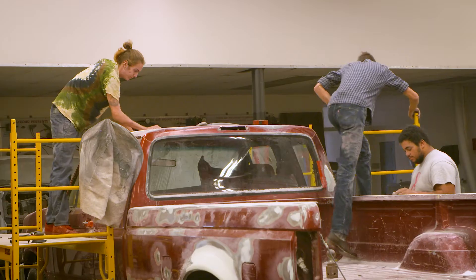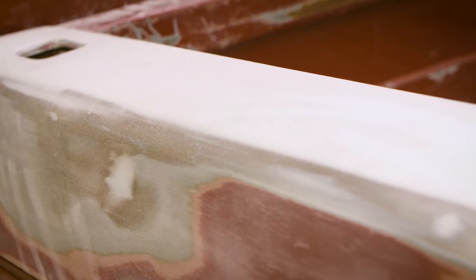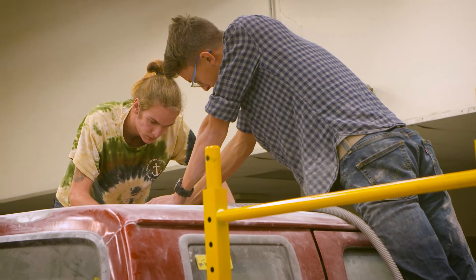Welcome to the Herndon Career Center's Collision Repair Program. My name is Billy Byrd, and I'm the teacher of this program. Through this program, students will receive certification in body non-structural, refinish, and OSHA safety.